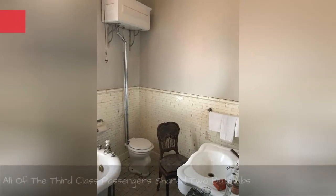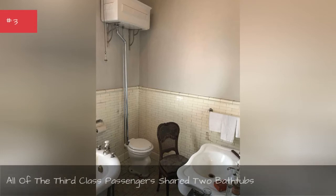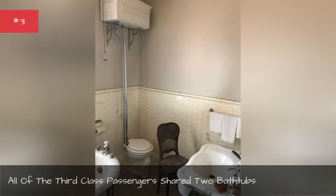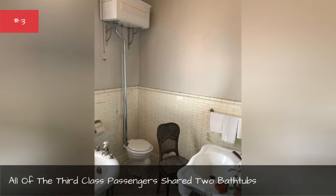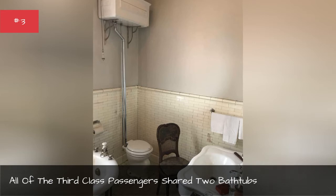The third-class accommodations on the ship were needless to say less glamorous than those in first class. The third-class bunk beds included mattresses, blankets, and pillows, but lacked sheets and pillowcases.